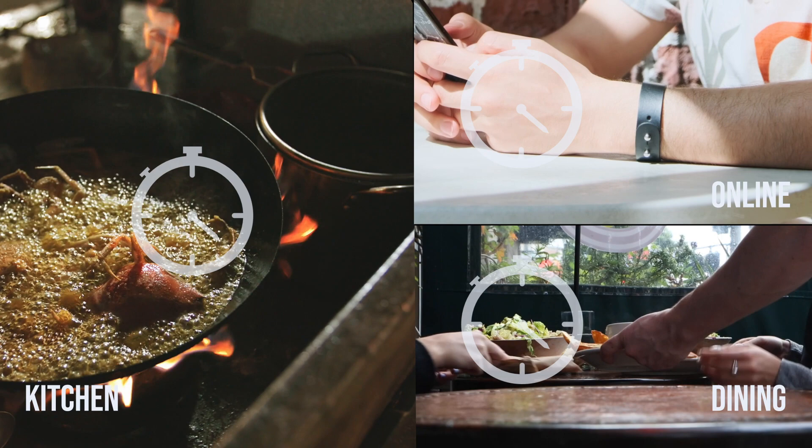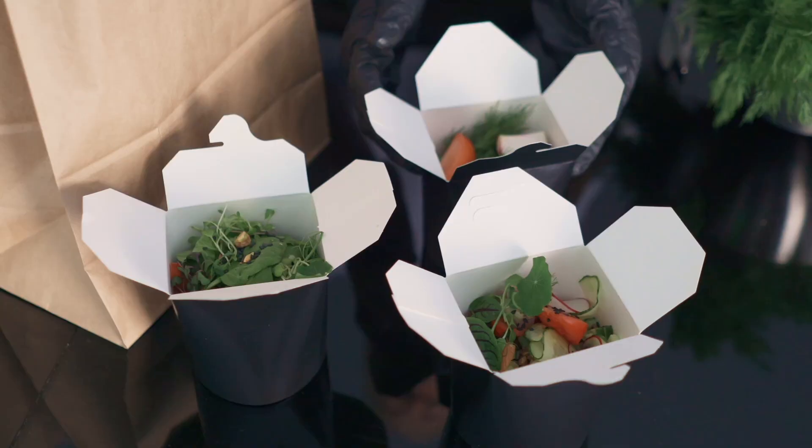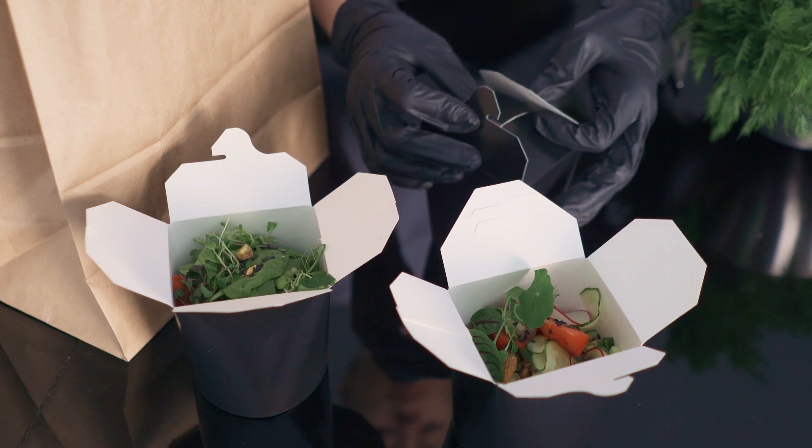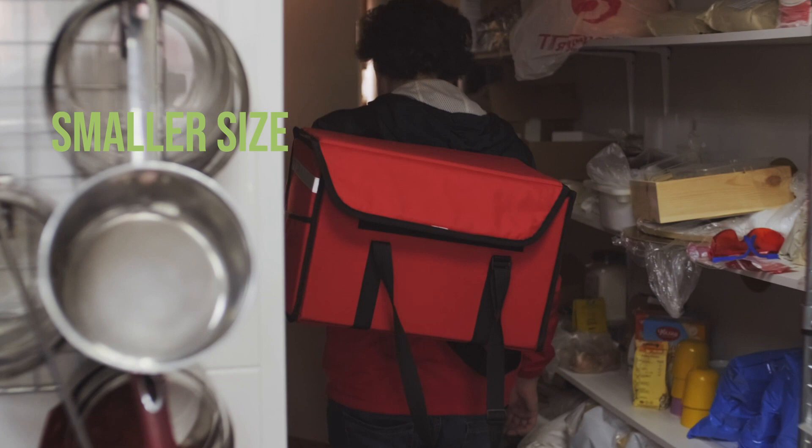And worse, the dining customers don't get to choose the dish they would want, because restaurants expect them to pick the one that doesn't take much effort. This causes the customer experience to go down. As delivery orders increase, a restaurant might move towards a delivery-only model that is optimized in space and location.